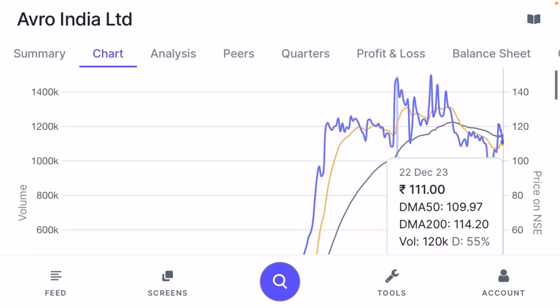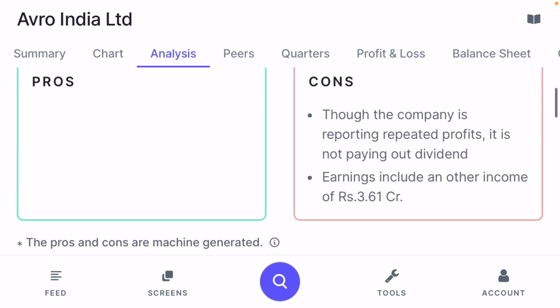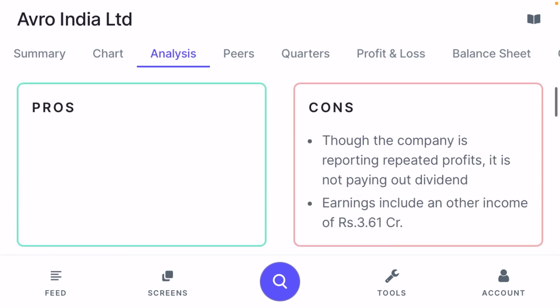Looking at the long-term chart, the company's price has moved from ₹20 to ₹111 in just 3 years, so you have to be very careful about price movement. However, PEG ratio and other indicators suggest the price may continue to go up. On the cons side: the company is reporting repeated profits but not paying any dividend, and earnings include some other income of ₹3.61 crore, which you should factor into your decision.